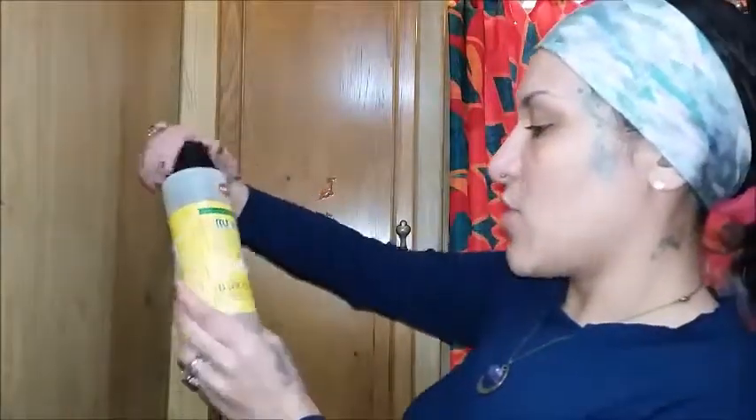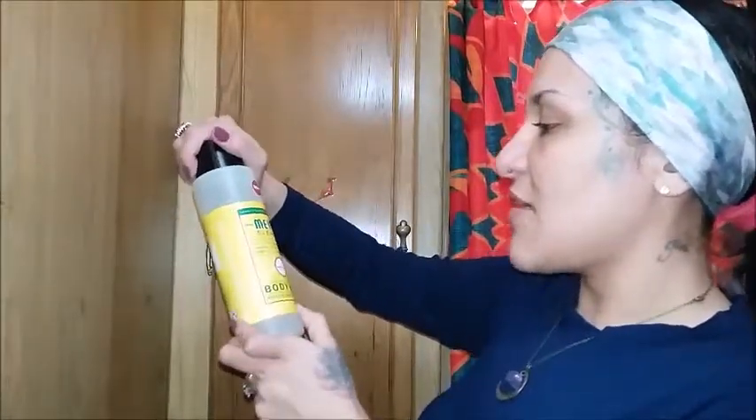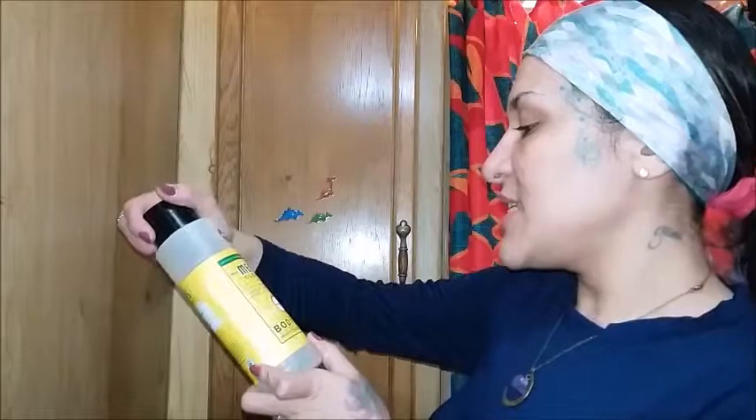Here we have the Mrs. Meyer's Clean Day Body Wash. It says here we make effective, trusted formulas. It is not tested on animals, which is great because we don't like our little furry friends to be tested on. This is a new body wash that they are advertising. It does have essential oils. It is the honeysuckle scent, which is great because we do love that scent around here.